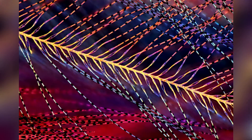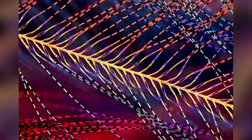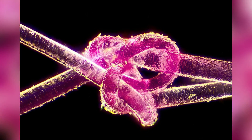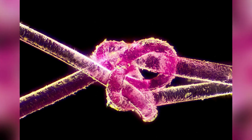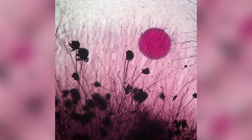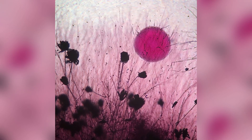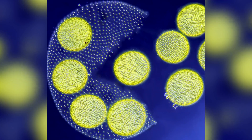A great tit bird's down feathers shine like a rainbow under a microscope. This dyed human hair is tied into a knot. A colony of fungus in soil looks like a setting sun. This Pac-Man-like photo shows a colony of volvox algae bursting open.